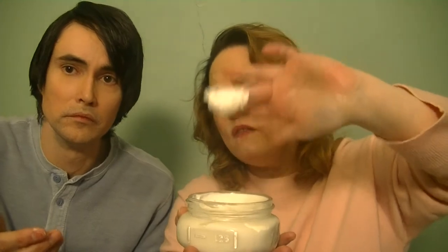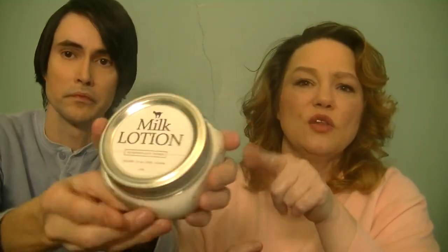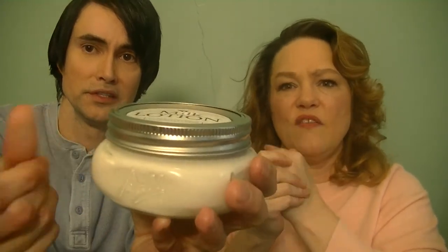I want to take some of this product out and show you the thickness — it is absolutely phenomenal smelling. Definite rebuy for us, five stars. You can check their information out on Facebook, online at mardelliianfarms.com, and on Pinterest — all contact info will be in the description. This milk lotion is going to run you about $17, and it is absolutely worth it. Nice and smooth, non-greasy, no chemical residue.